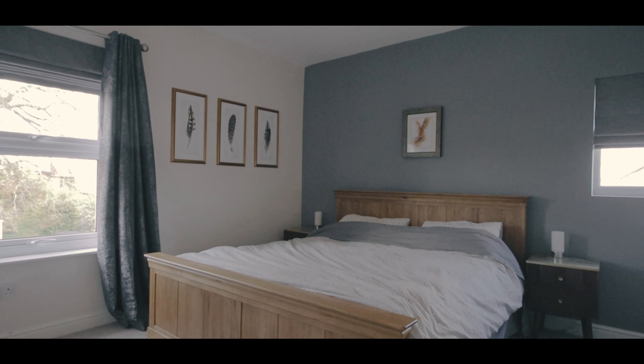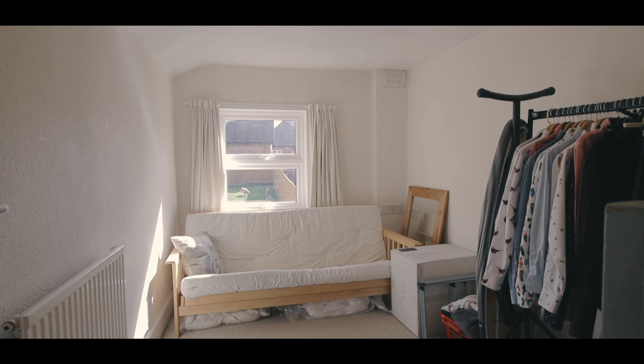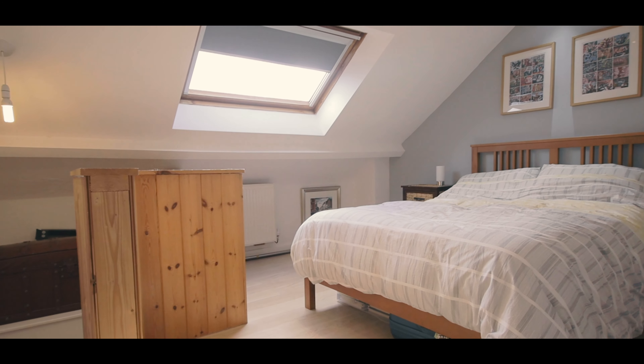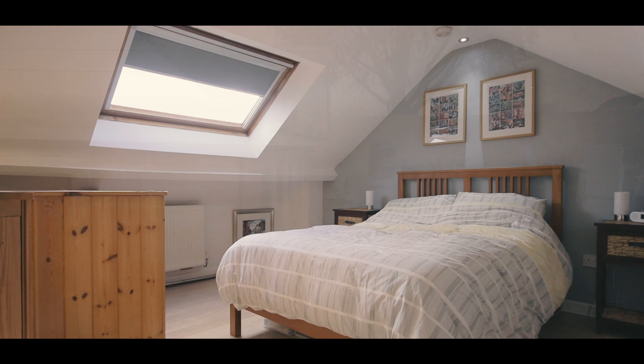Upstairs there are three bedrooms and a family bathroom, whilst in the attic is a beautiful main bedroom.